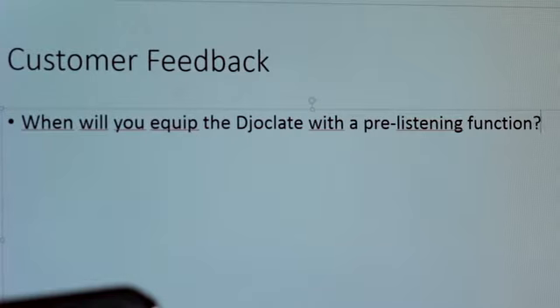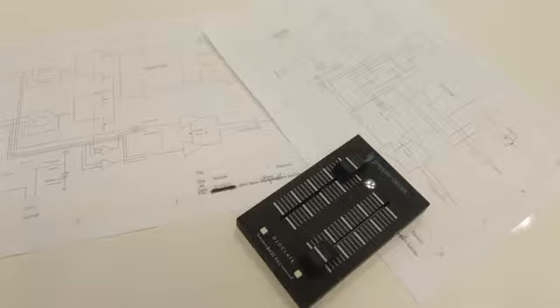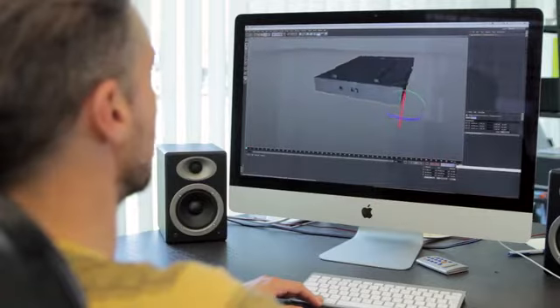But one question kept coming back: when will you equip the Jocolates with a pre-listening or monitor function? Then we started thinking about how we could make the Jocolates even better. We went back to designing and started incorporating our ideas.